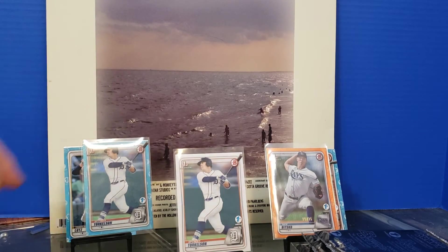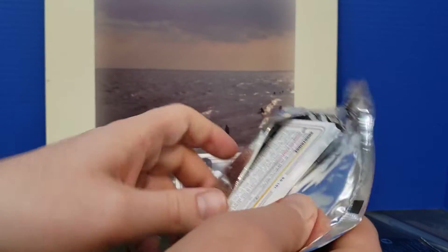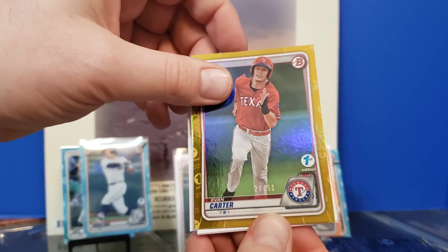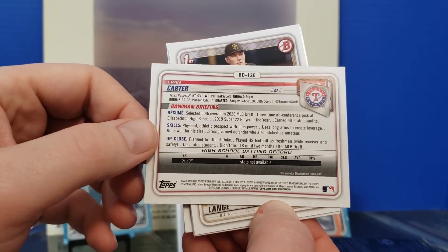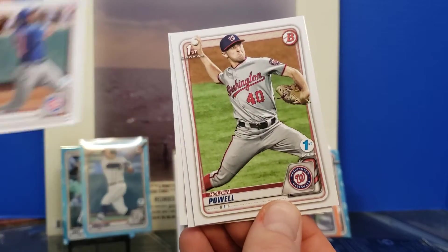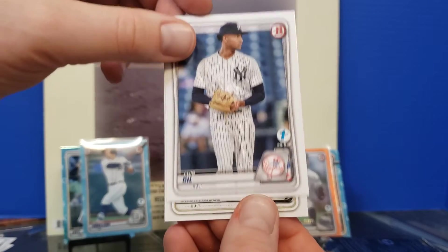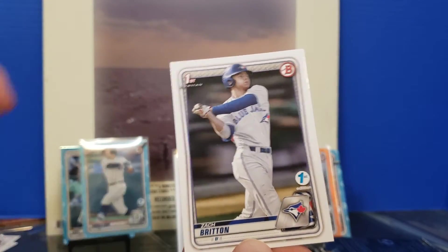We're at five packs — let's do two more, that will give me enough to do two more rips in the future. Starting off with Andrew Vaughn again, Evan Carter — Texas — second round. Justin Lang, Brennan Davis, Holden Powell, Michael Bush, Matthew Dyer, Luis Gill, and Shortridge. I think the card we missed last time was Zach Britton for the Blue Jays.